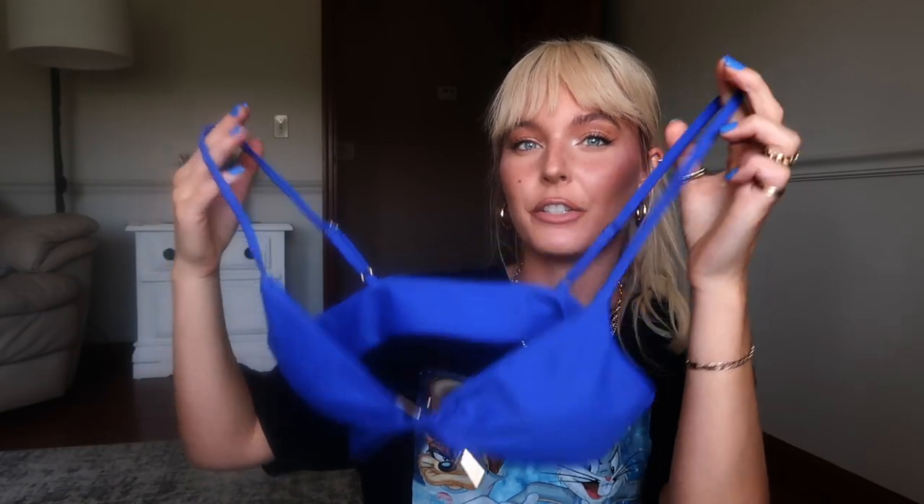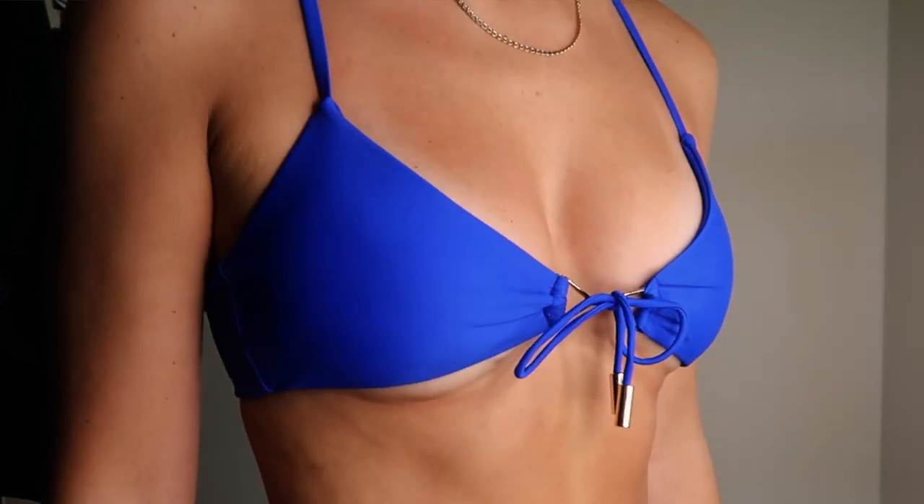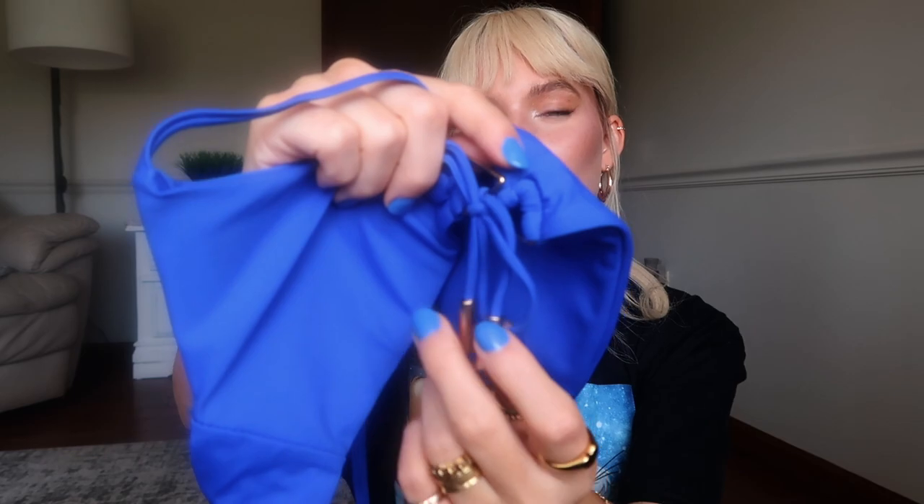Starting with the first bikini — this beautiful royal blue color matches my nails perfectly. It's going to be such a nice contrast on any skin tone with a tan. This is the bralette style top with adjustable ties in the front and gold detailing, with little triangles on the front and on the strings too. The cut is really flattering — kind of a triangle look but still with that bralette feel. It has the classic Marine Tails logo on the back, great elasticity and stretch, and it comes double lined with removable cups inside.